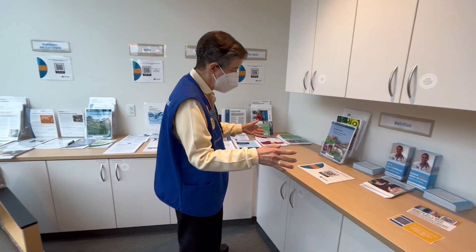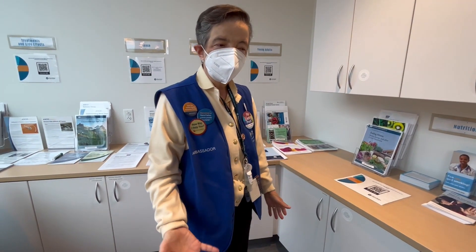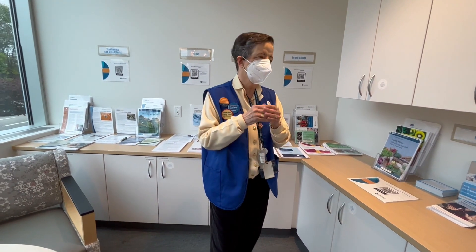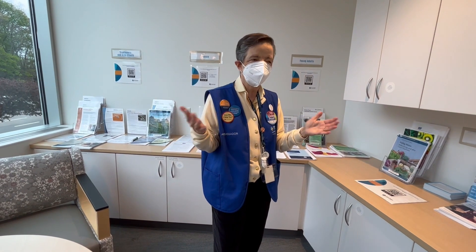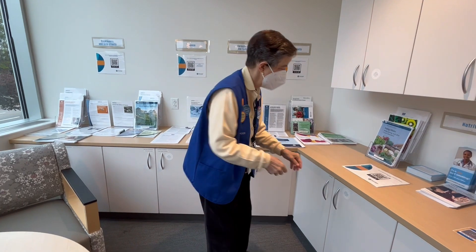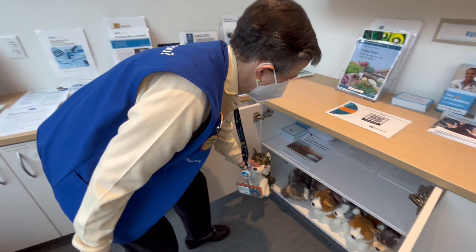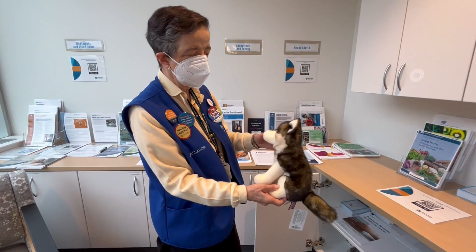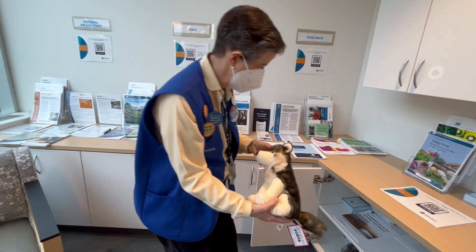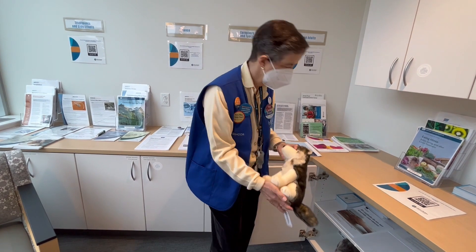Another resource we have here is that if you have a child at home who is concerned or worried about a parent or relative being sick with cancer, we have age-appropriate resources that you can take. We have materials for little ones to older ones in these cabinets, and you can take them home to help explain what is happening to the relative.